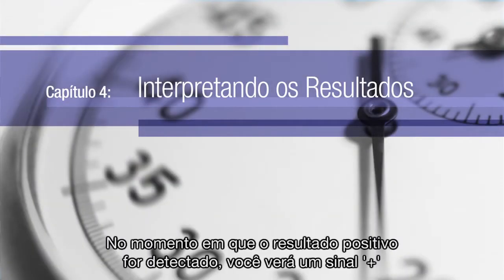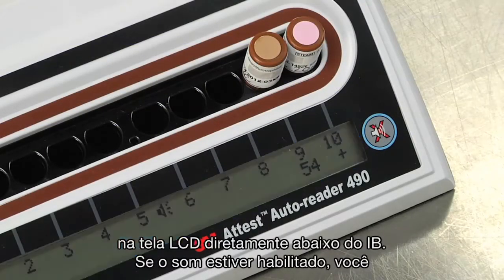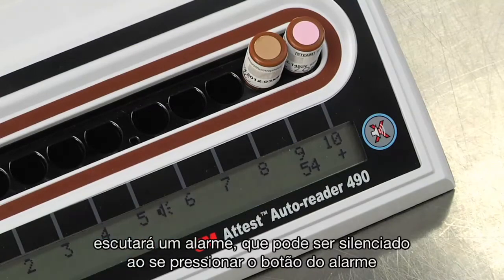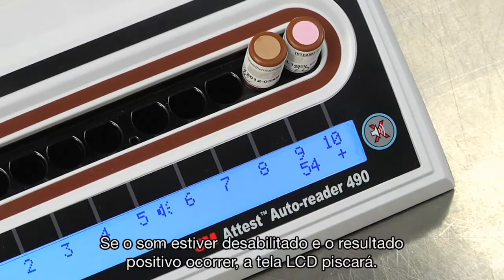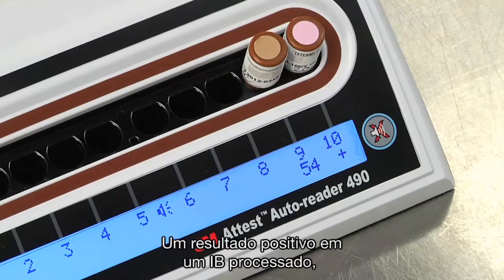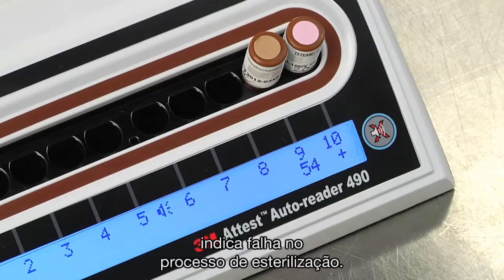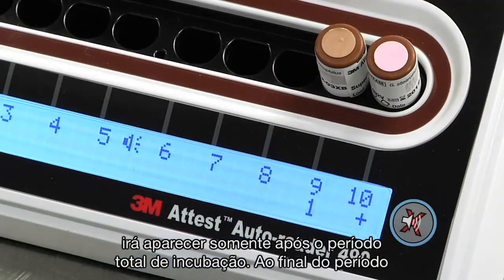The moment a positive result is detected, you'll see a plus sign on the LCD panel directly under the incubating BI. If the sound feature is enabled, you'll also hear an alarm, which you can silence by pushing the buzzer alarm off button. If the audible alarm is disabled and a positive result occurs, the LCD display will flash — press the alarm button to stop the flashing. When a processed BI returns a positive result, it indicates a failure in the steam sterilization process. A negative result, which indicates a successful sterilization process, will only appear at the end of the full incubation period.